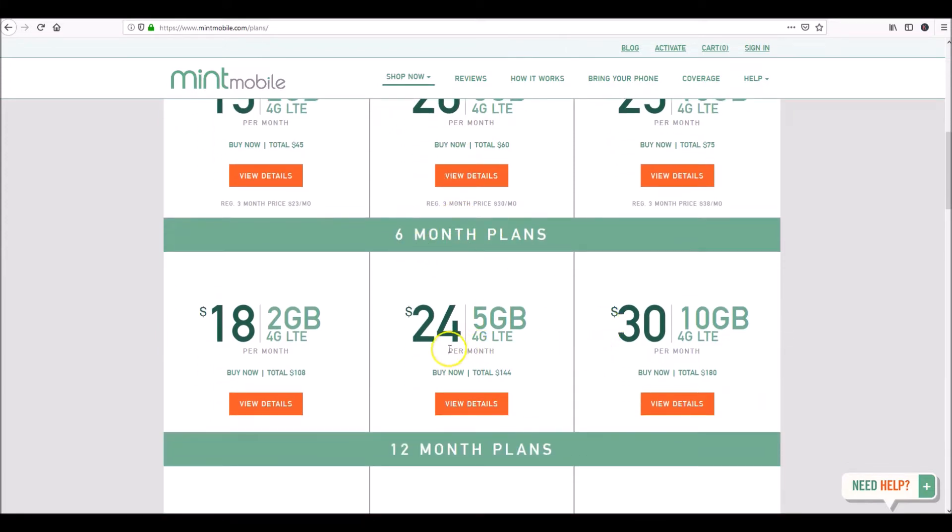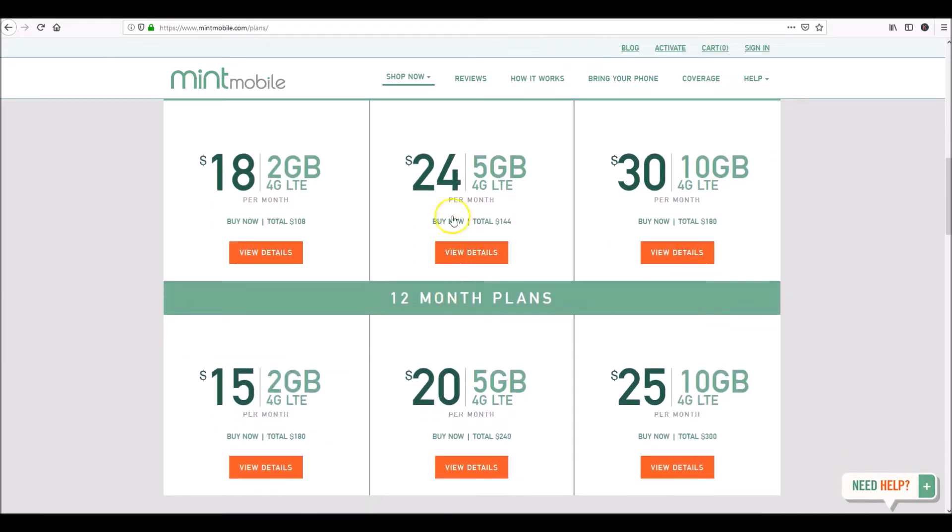After your three months they'll give you the option to go for six months, which means you pay it all at once. For instance, the middle plan is $24 times six — $144 in one charge. But notice if you go with a 12-month plan they save you about four bucks a month. Times 12 months, you're paying $240, which is only $20 a month versus $24 — saving about $48 a year. It's like getting two free months.